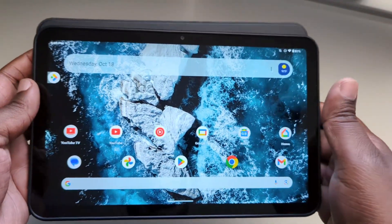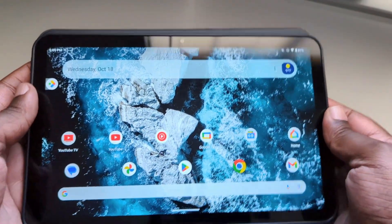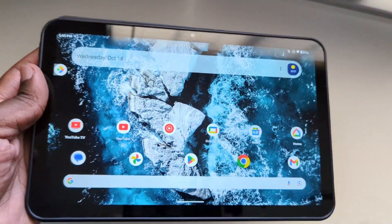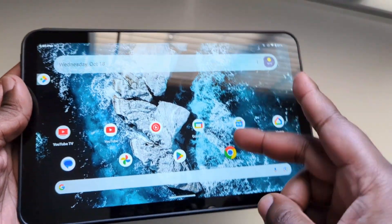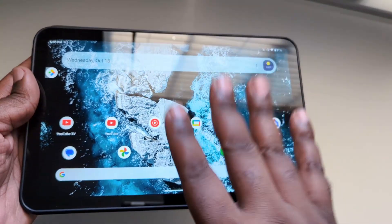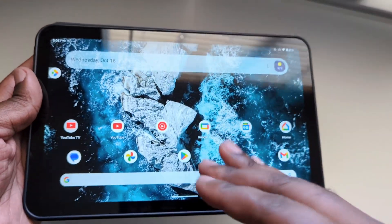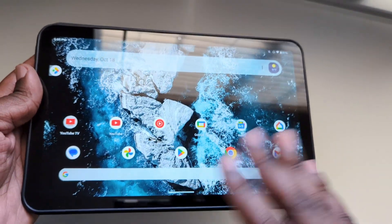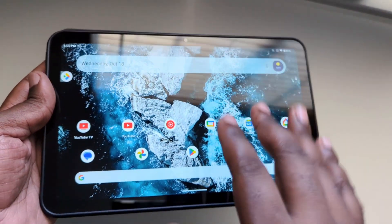As far as it getting Android 13, I think that is a big deal. Nokia has stuck to their promise and they provided two major OS updates — this thing launched with Android 11, then last year it got Android 12, and now this year it has received Android 13.